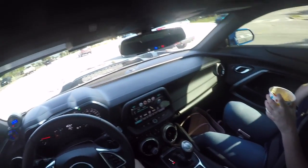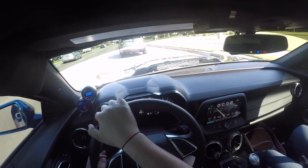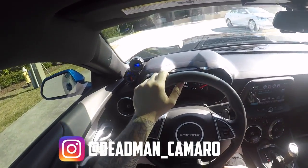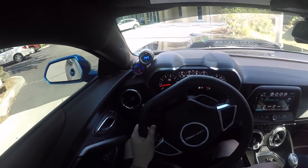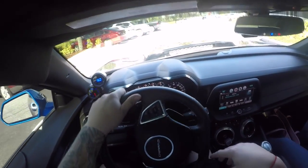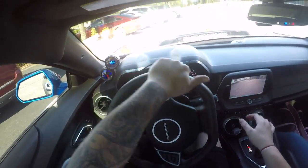This car definitely surprised me — I wasn't expecting it to be this cool. One last time, go give her a follow on Instagram because I appreciate her letting me take the car out. It's fun just to get an idea of how other cars drive, in case I ever want to upgrade.